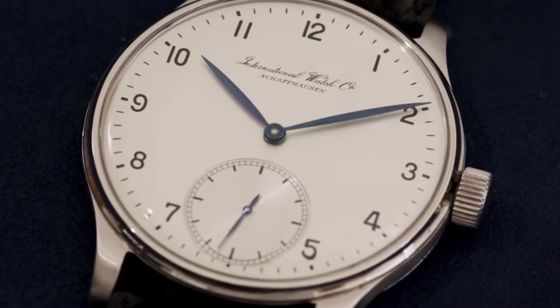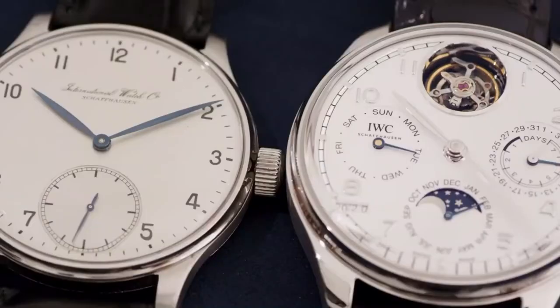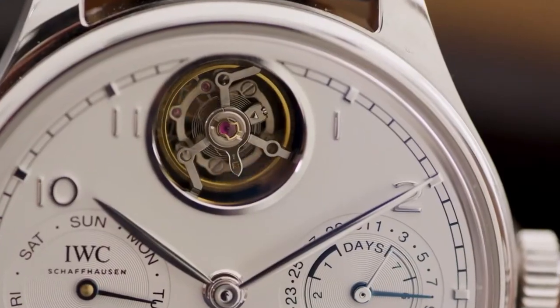The Portugieser has always been an incremental part of IWC history. We started back in 1939 with a design inspired by pure professional instruments for sailors and navigators, which resulted in a design that became an icon in the watch industry.